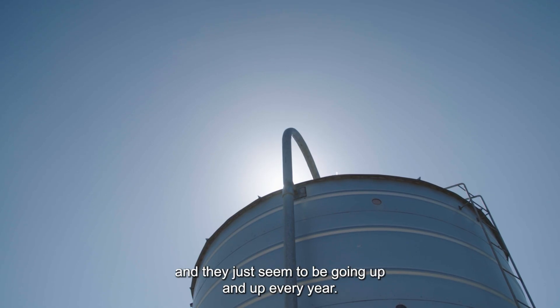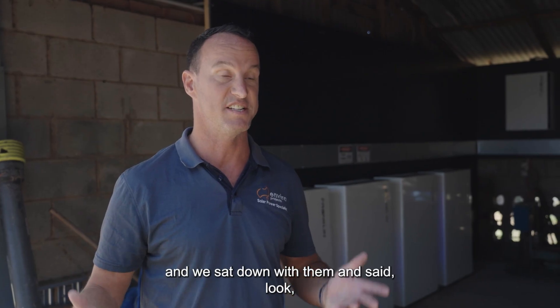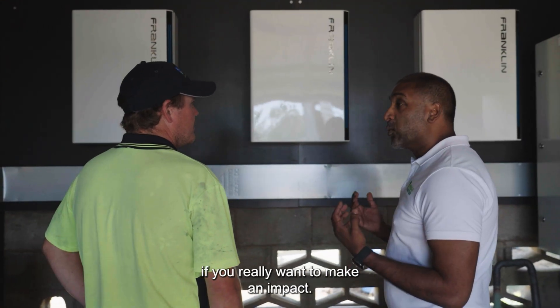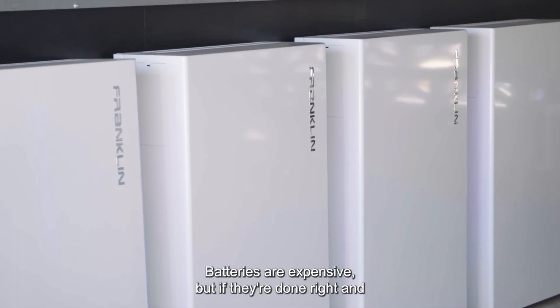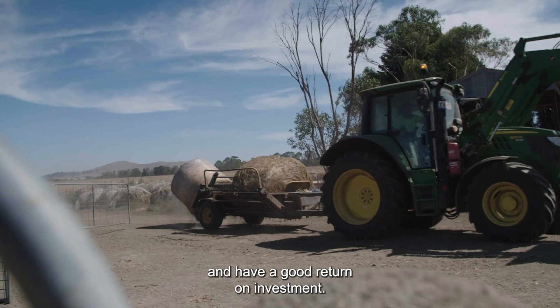We contacted the dairy around about eight months ago and they had an issue that we all have — businesses and mums and dads — huge power bills that just seem to be going up and up every year. They'd been approached by 20, 30, 40 different solar companies, and we sat down with them and said you're going to have to start looking at batteries if you really want to make an impact. Batteries are expensive but if they're done right and designed correctly, they can make a really good impact and have a good return on investment.